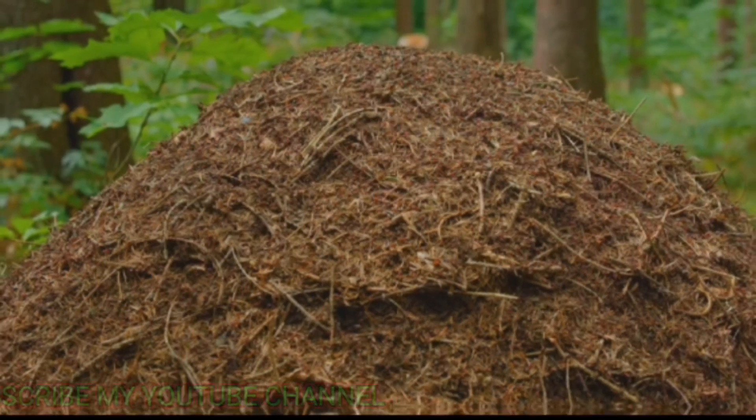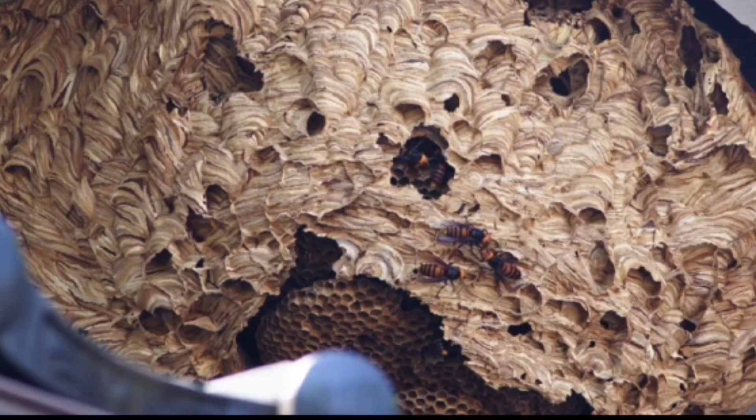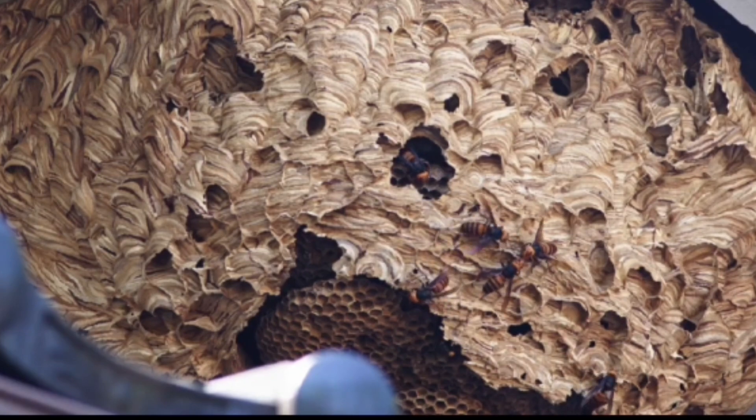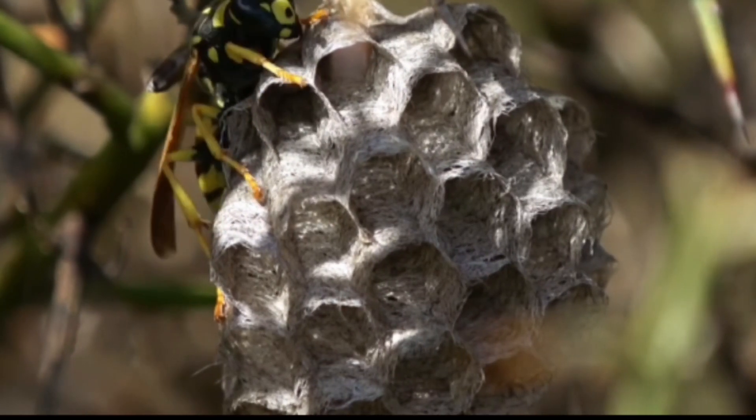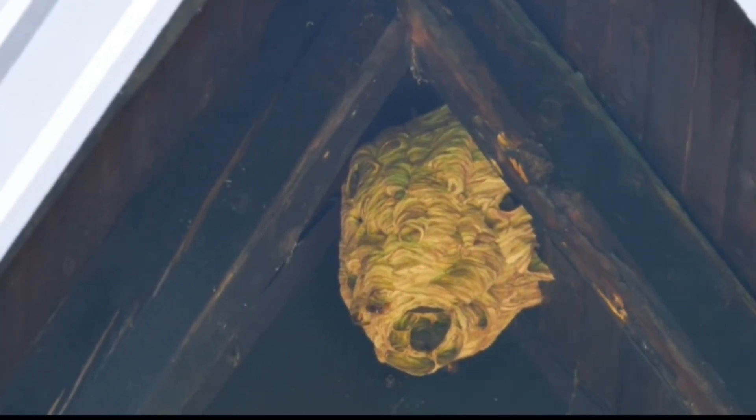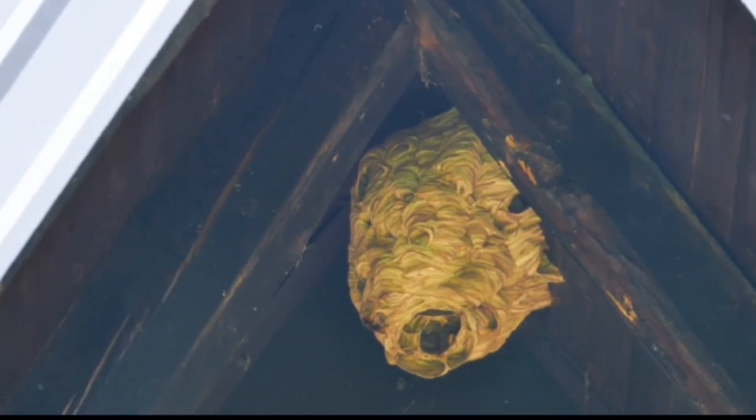Taking the second spot are the formidable Jat Hornets. These hornets are known for their large, intricate nests, which can be found both underground and in tree hollows. The nests are made from chewed-up wood fibers, creating a paper-like substance. The sheer size and complexity of these nests are a testament to the hornets' industrious nature and their ability to work together as a colony.